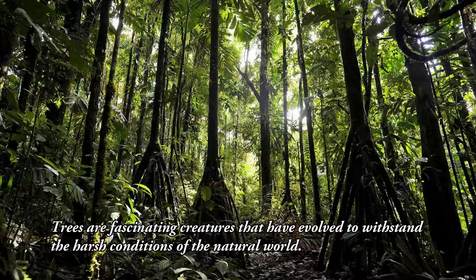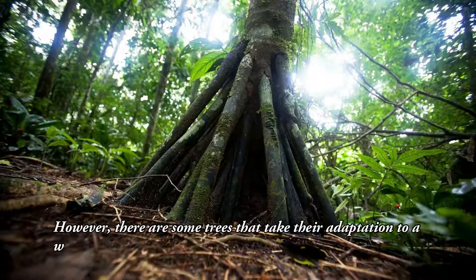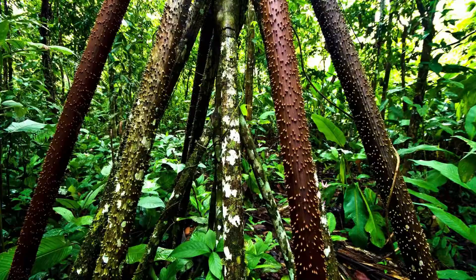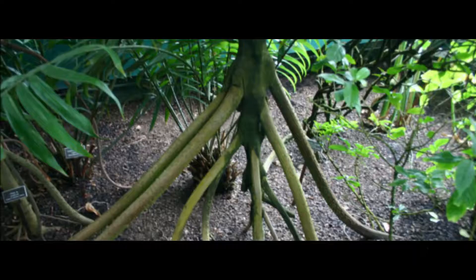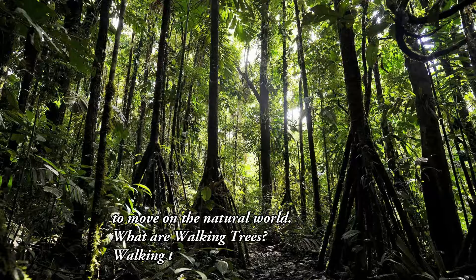Trees are fascinating creatures that have evolved to withstand the harsh conditions of the natural world. However, there are some trees that take their adaptation to a whole new level: walking trees. These trees have developed the ability to move their roots, effectively walking to new locations in search of better resources. In this video, we'll take a closer look at the unique characteristics of walking trees, their evolutionary history, and the potential impact of their ability to move on the natural world.